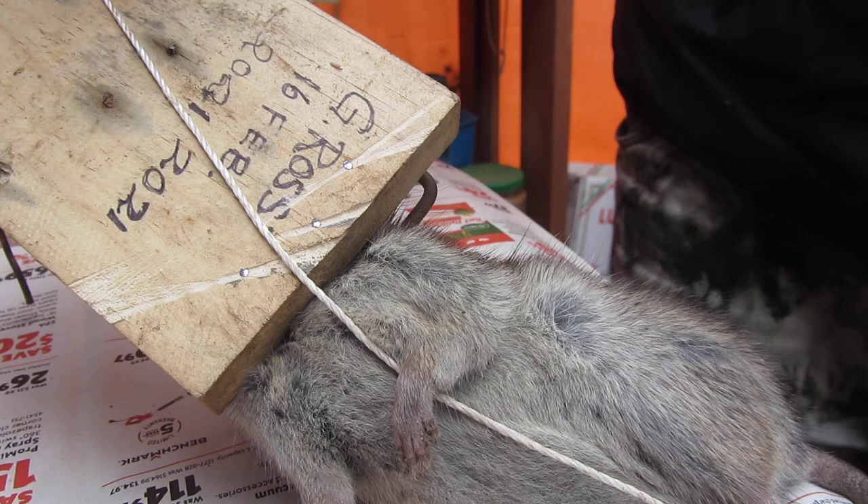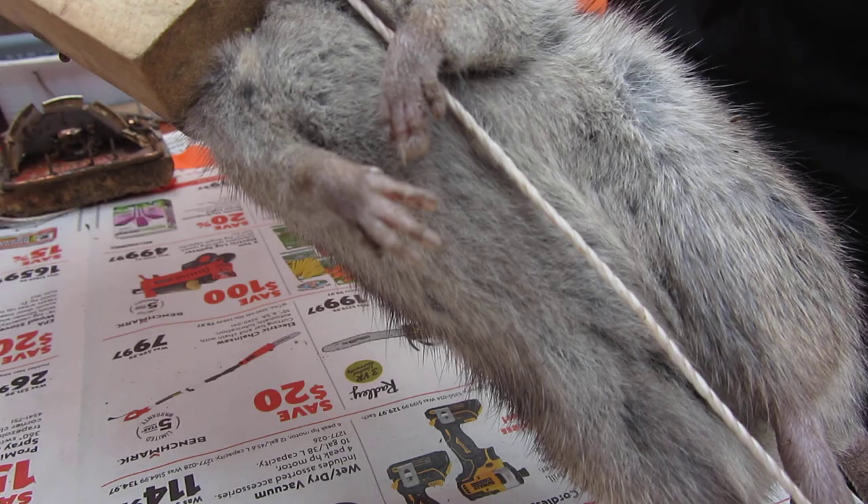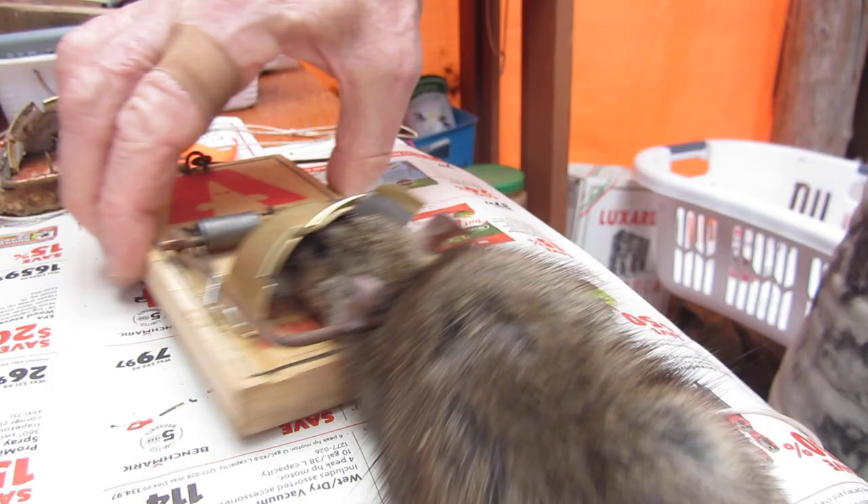A black rat has a very dark, charcoal stomach, but this one has a gray stomach. The back is brown like a Norway rat, so it's actually a hybrid female, and she's nicely spiked on a couple of the spikes.